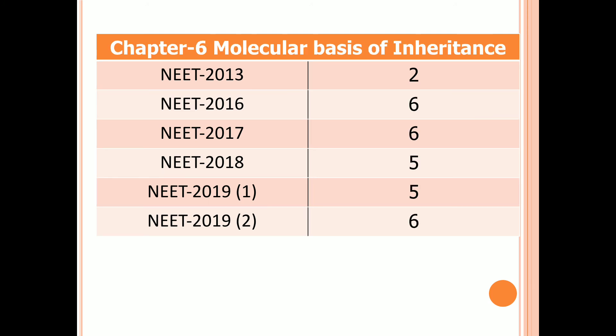Chapter 6: Molecular Basis of Inheritance. Two questions in 2013, six questions in 2016, five questions in 2018 and the first examination of 2019, and six questions in the second examination of 2019.